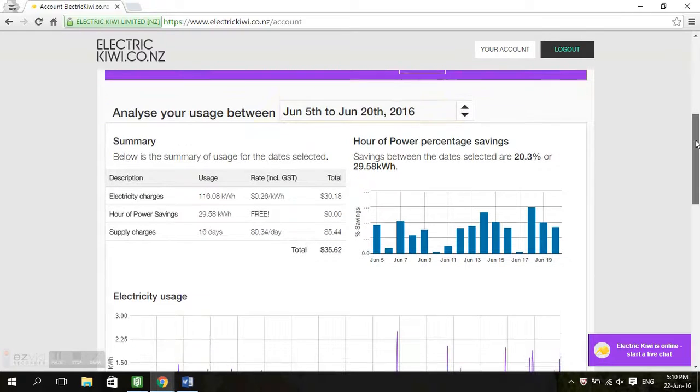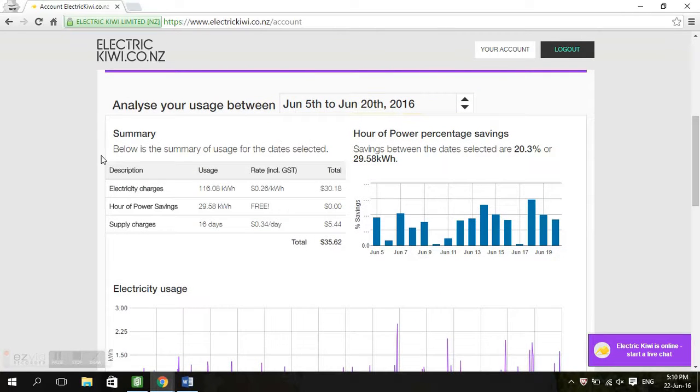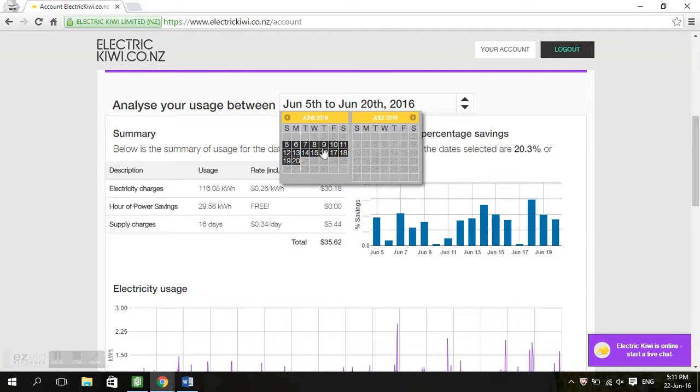We'll scroll down a bit more and I'll show you a few other parts of the account. Here it has my usage between the 5th and 20th of June, which is reflected in the charges and percentage savings below. But if I wanted to, I could change my start and end dates to analyse what I spent last week, the week before, yesterday — whatever I want.